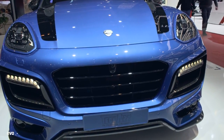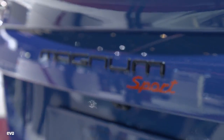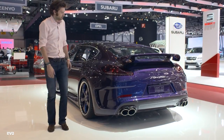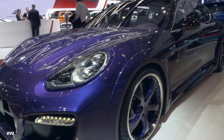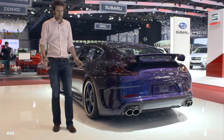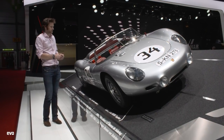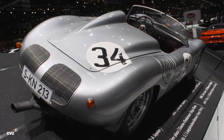Up there challenging for the top spot in the most arresting design is Techart. You can have the Magnum Sport over there based on the Cayenne, there's some sort of Turbo in turquoise with four exhausts coming out of the back, and this is the Grand GT — a very, very purple Panamera. The other brand that can be relied upon to bring beautiful heritage cars is Porsche, and this time's no exception. The 718 RS60 Spyder. Beautiful.